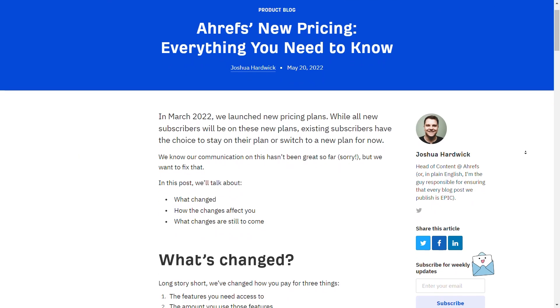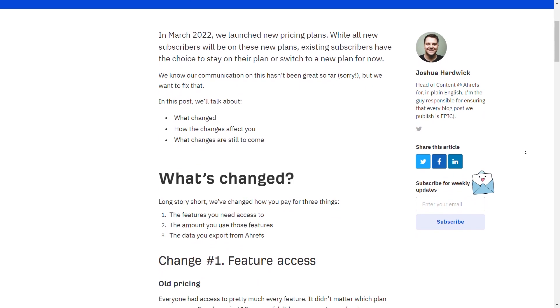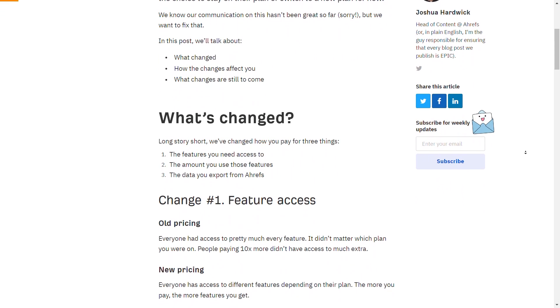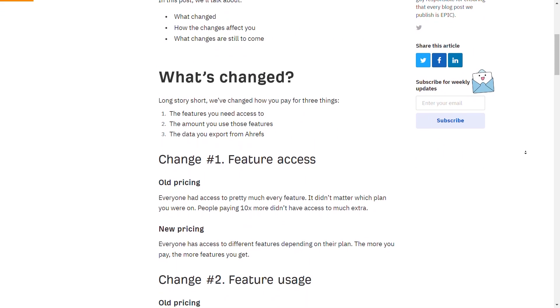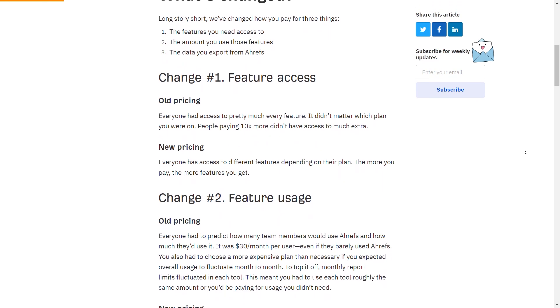So if you haven't heard the news, Ahrefs recently changed their pricing structure. They made it more expensive. They moved some features off of the low plan onto a higher plan like their content explorer, and they've instituted a usage cap — basically how many reports or how many clicks you can have inside Ahrefs every single month.